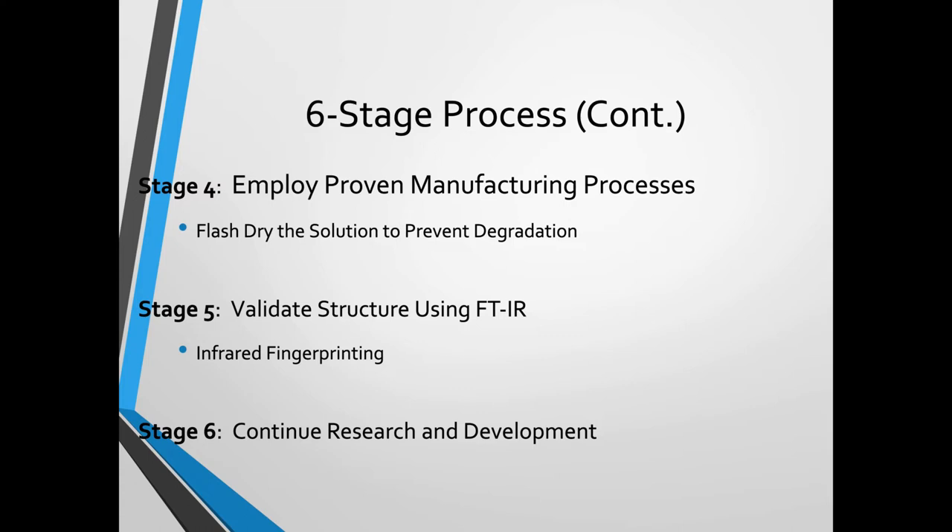Because sometimes products will say 300 milligrams of a mineral on the label, but as that product sits on the shelf, it could be less. So if your product is actually less than what it says to begin with, you're getting a lot less over time. The fifth stage is validating that chelated minerals are what they say they are using advanced testing measurements like infrared fingerprinting, and sixth, continuing to research and develop truly innovative mineral chelation processes.